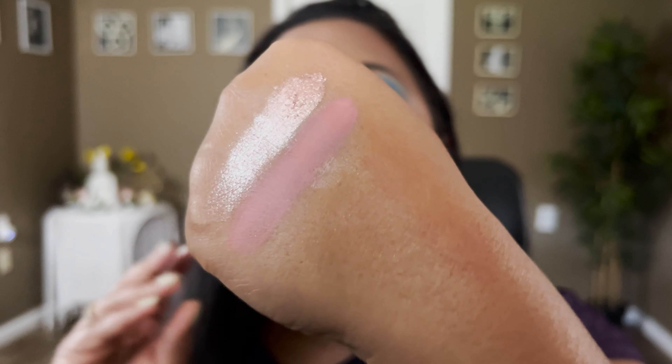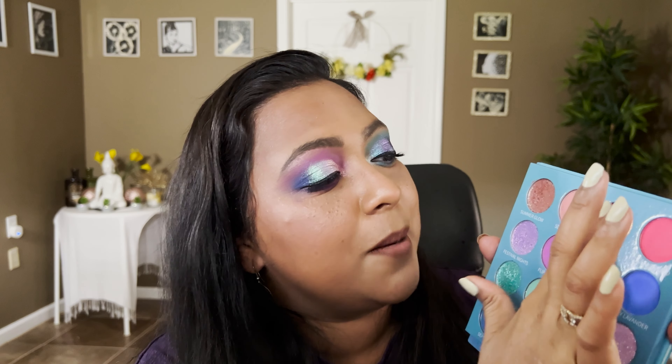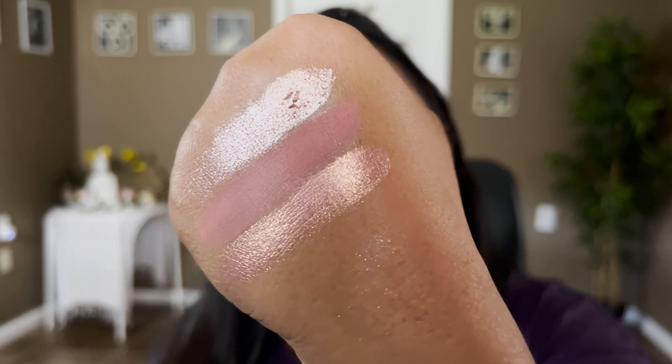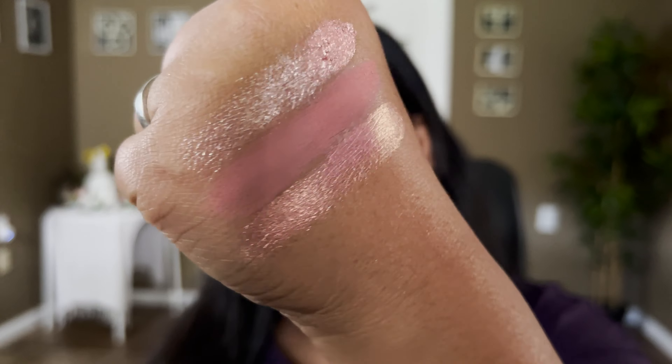Seashells looks like a pinky brown shade — a very nudie pink, everyday one-and-done kind of look. I really love this shade; I actually used it as my blush shade yesterday and it worked out beautifully. The next shade is called Pink Lemonade and this is the first duochrome in the palette — a pink-to-golden shifting shade. Very very excited for this; so smooth — what a beautiful shade.